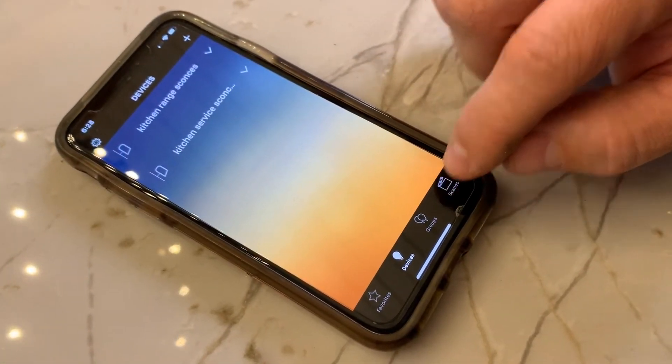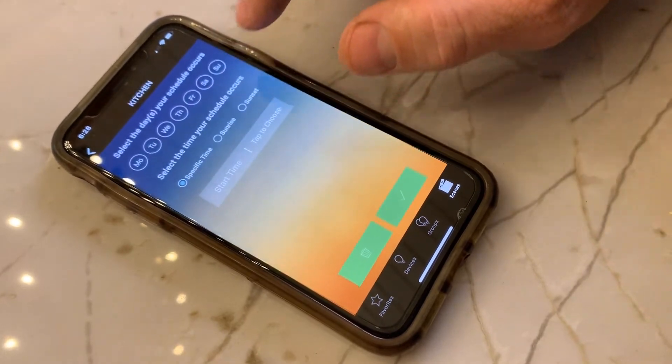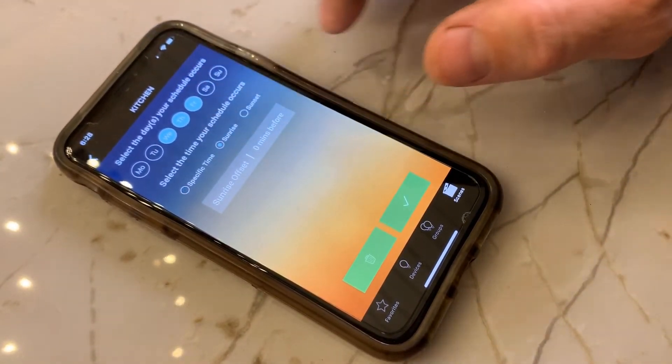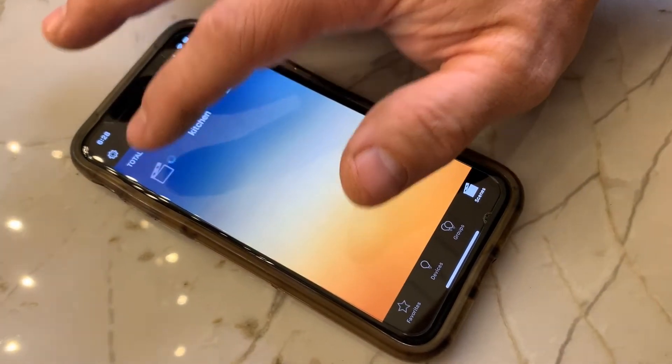I love that the smart lights app allows you to easily set up things like scenes, which combine different devices with one command. You can even automate the days of the week and the time of day to turn your smart lights and switches on and off.